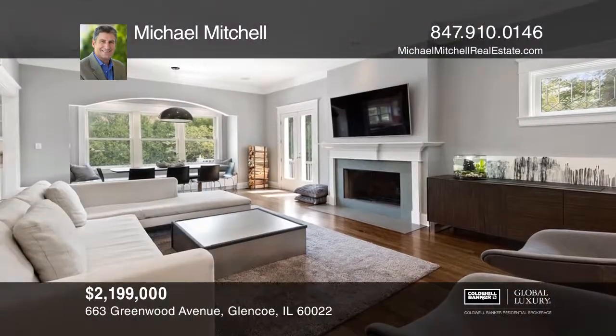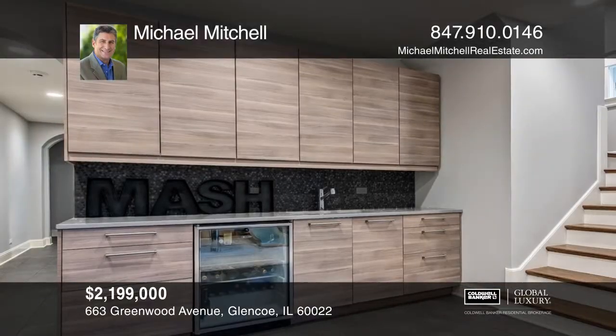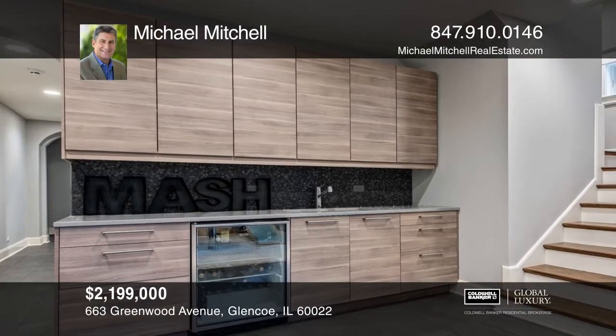The cook's kitchen has been updated in the last five years with a Wolf 8-burner range, dual dishwashers, and leathered Taj Mahal quartzite counters.